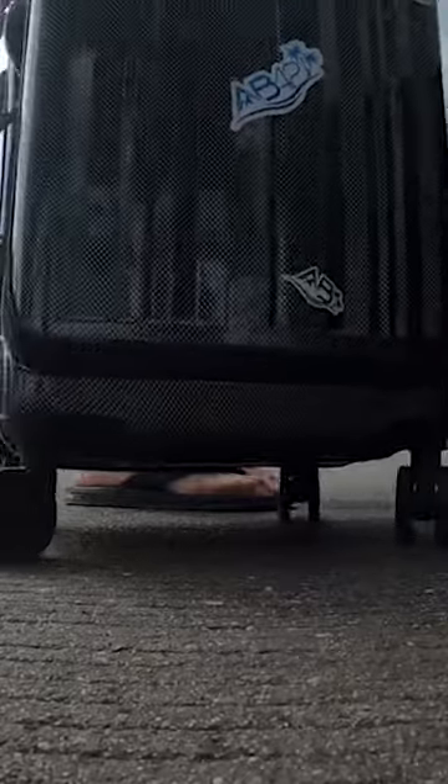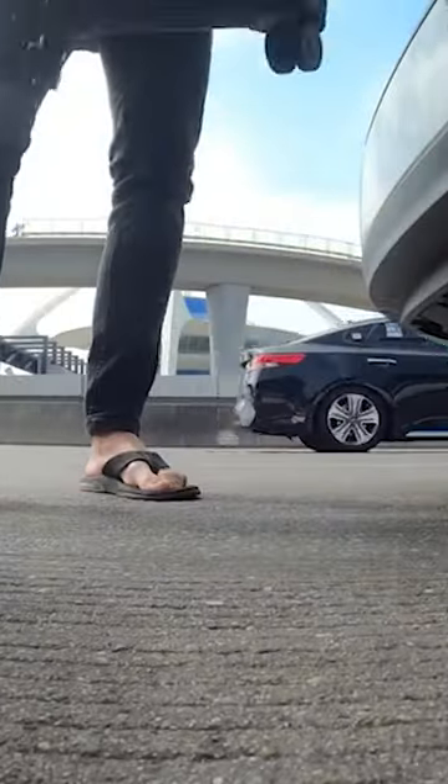And then number six, don't put all of your clothes in your checked baggage. Make sure you at least put one outfit in your carry-on. And there you have our top six things not to do when checking your luggage.